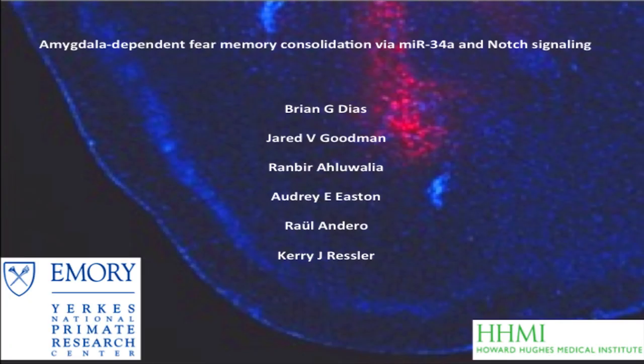Brian and his team of collaborators, which included a number of undergraduates and postdocs in the lab, had shown that microRNA 34A was critically involved in fear conditioning. But how could we know for sure what pathway it was exactly regulating? It turns out that microRNAs can regulate a number of different gene pathways. So we first asked which pathways, bioinformatically, are most likely to be associated. And it turned out the Notch pathway met multiple criteria.